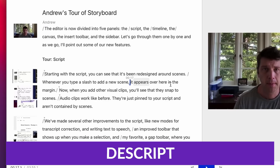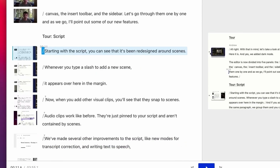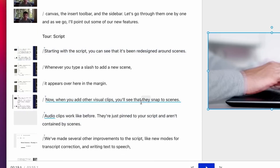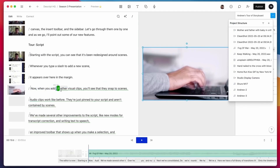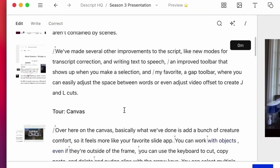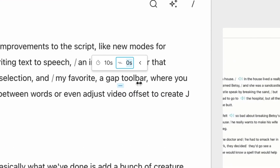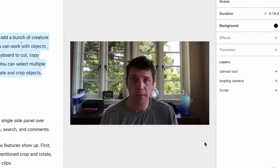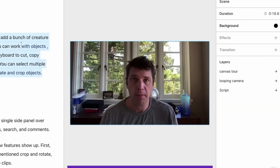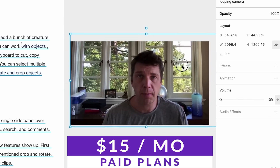Number three on our list is Descript. Descript is an AI-powered text-based video editor that simplifies the process of editing videos by allowing users to edit text instead of manually cutting and splicing video clips. You can upload a video and Descript will transcribe it for you immediately. One incredibly popular use case is generating closed captioning, since it'll automatically make a transcript so you don't have to manually input your captions. You can get started with a free plan, and paid plans start at just $15 a month.